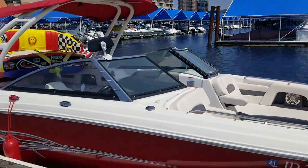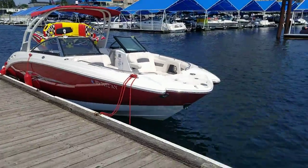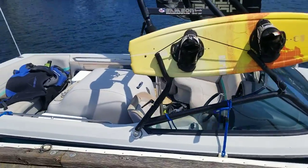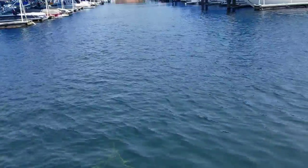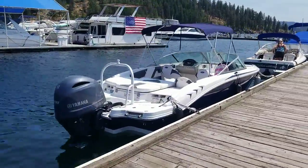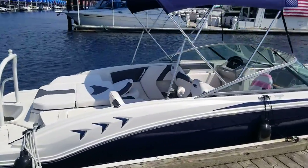Good old wakeboard boats. Nice looking Chaparral — that's on my list. Good looking old Mastercraft. This will probably be one of my first to see. I'm still on the fence for a boat. Every time you look at a boat, the bigger the better, right? Just a little Chaparral.